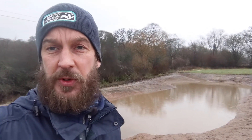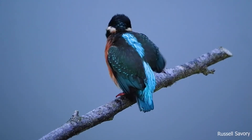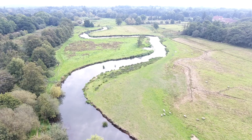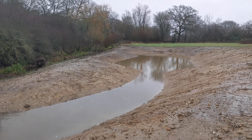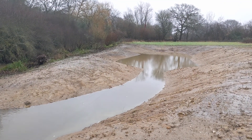As humans we're drawn to wetland areas, but they're not only good for people — they're also fantastic for wildlife, real biodiversity hotspots hosting a whole range of different species. They create stepping stones across our landscape, helping wildlife to move from one place to another. They're also really good at sequestering carbon. As climate change begins to bite, wetland features such as this are going to be more and more important.